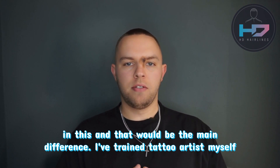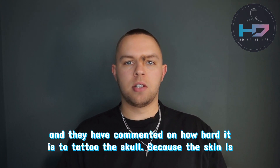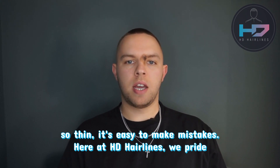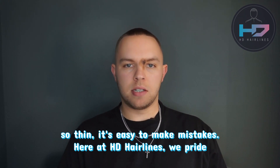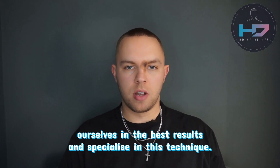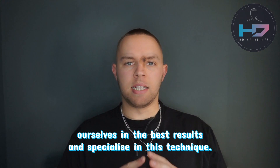I have trained tattoo artists myself and they have commented on how hard it is to tattoo the scalp, because the skin is so thin it's easy to make mistakes. Here at HD Hairlines we pride ourselves in the best results and specialise in this technique.